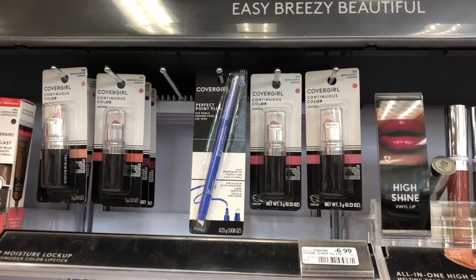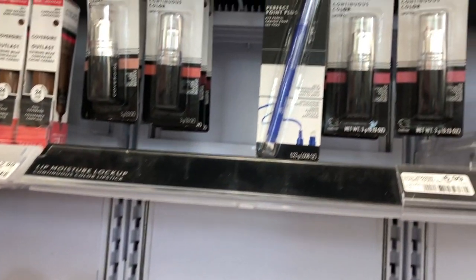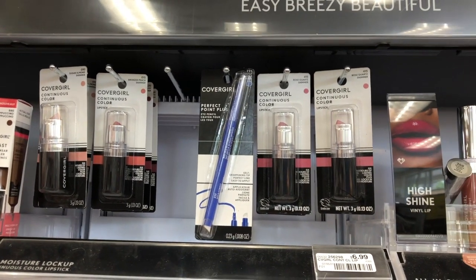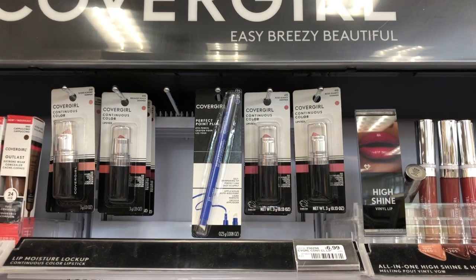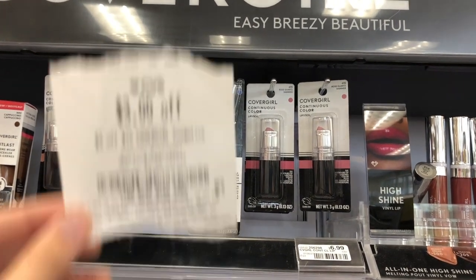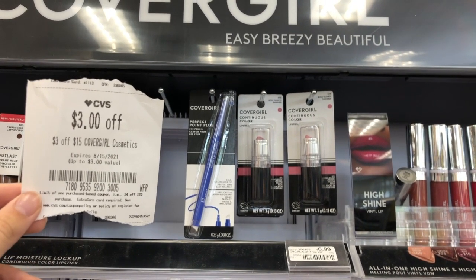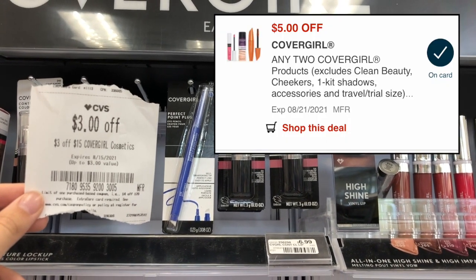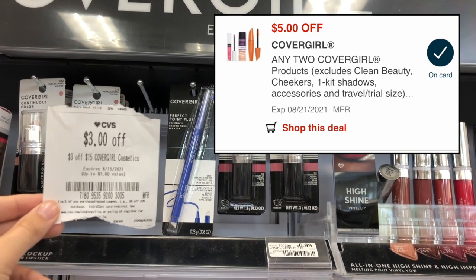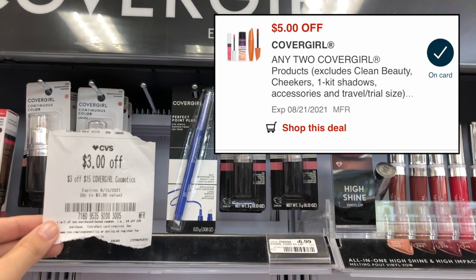Covergirl Cosmetics are buy two get a $5 extra care buck, or buy three get a $7 extra care buck. I'm picking up just two items: one Perfect Point eyeliner pencil at $7.99 and one Covergirl Continuous Color lipstick at $6.99, totaling $14.98. I'm using a $3 off $15 Covergirl product CRT, a $5 off two printable coupon from last week on 2 Covergirl Cosmetics, which glitches and works with a $5 off two digital coupon. I'll pay just $1.98 and get back a $5 extra care buck — a $3.02 money maker — plus earn beauty bucks.